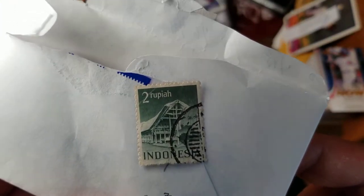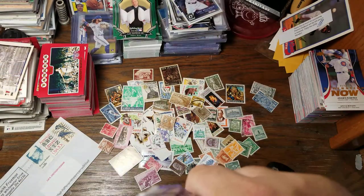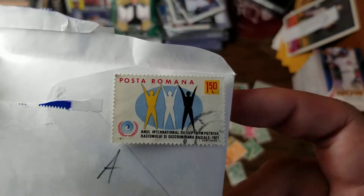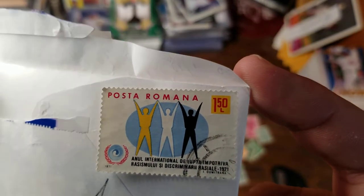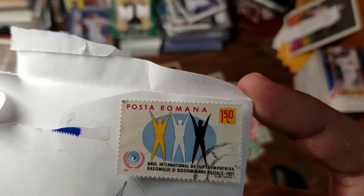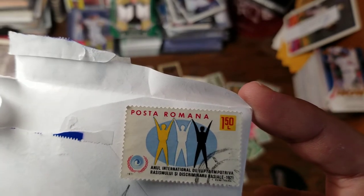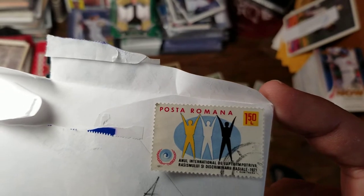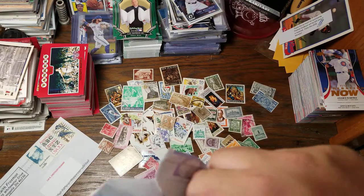Indonesia, two Rupee — that looks like some important building. Three people doing jumping jacks — the Annual International Day Against Racism and Racial Discrimination, 1971. Yeah, it had kind of a 70s look to it.